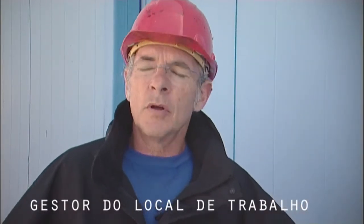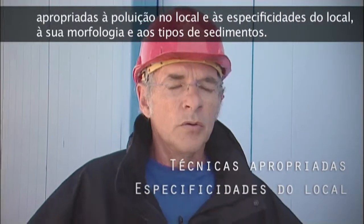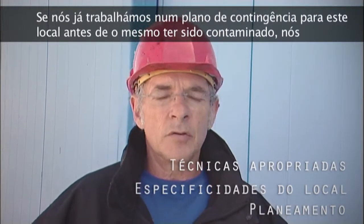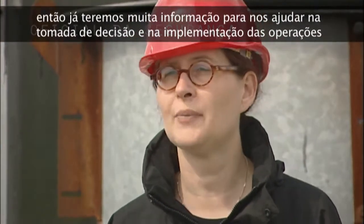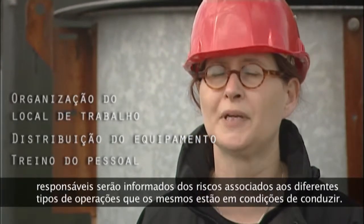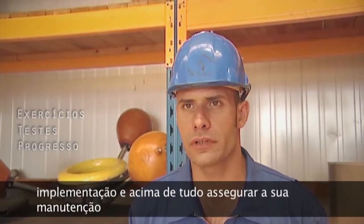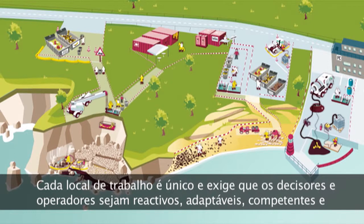A well-run worksite is one on which the techniques applied are entirely appropriate to the pollution on the site and the site's specificities — its morphology and the types of sediment. If contingency planning has been carried out on this site before it was contaminated, there will already be a lot of information to help in decision-making and in implementing operations. Shortcuts must not be taken when setting up a clean-up site. On-site organisation, as well as the deployment of equipment, tools, and techniques, depends on operator training. Through training, responders will be informed of the risks associated with the different types of operations they are liable to conduct. Exercises enable decision-makers, operators, and supervisors to test equipment, progress in its implementation, and above all ensure its maintenance. Every worksite is unique and requires decision-makers and operators to be reactive, adaptive, and competent.